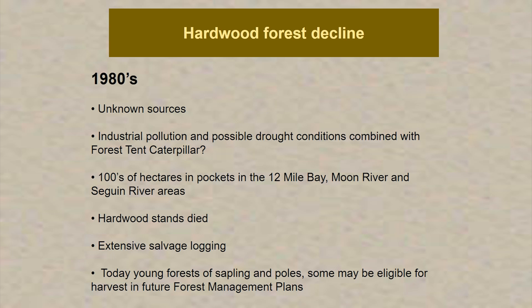During the 1980s, there was also some hardwood forest decline — crown dieback and complete death of trees. There was thought that it was a combination of industrial pollution, acid rain, possible drought conditions combined with the forest tent caterpillar infestation. There were hundreds of hectares affected in pockets, with the largest in and around 12 Mile Bay, Moon River, and Seguin River areas. Entire stands died and there was some extensive salvage logging. One of the messages I want to give today is that all is not lost — today these areas have regenerated back to young forests, mainly saplings and poles, with potential to grow mature and contribute both environmental benefits and future forest management.